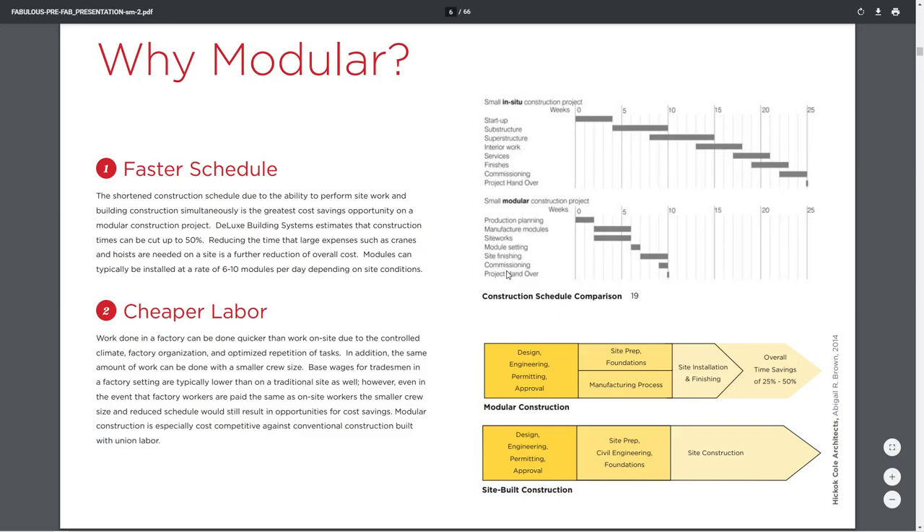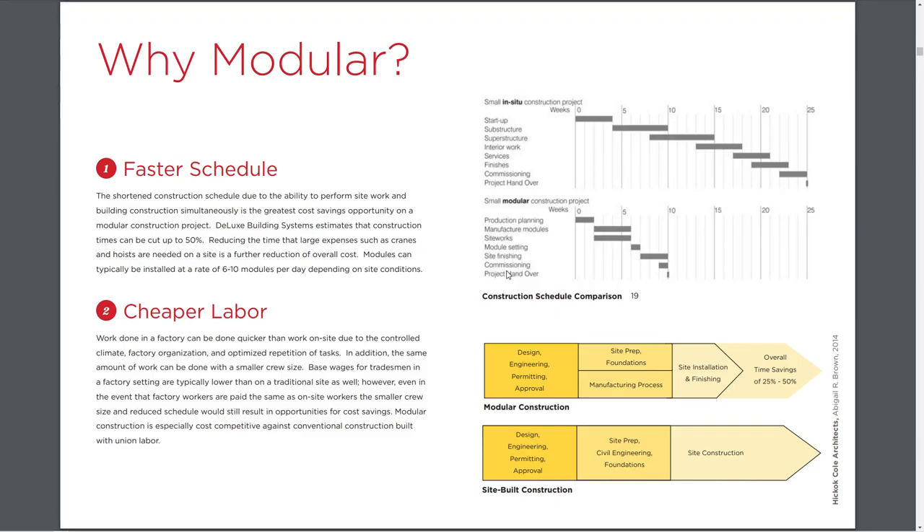Why modular? They talk about faster schedule, which could or could not be significant on a project depending on where it's being built. But the idea is that by using modular components, we can have a shorter lead time to the completion of our project. Cheaper labor — work done in factories, less time doing the work because it's more regulated, more control over the labor source.